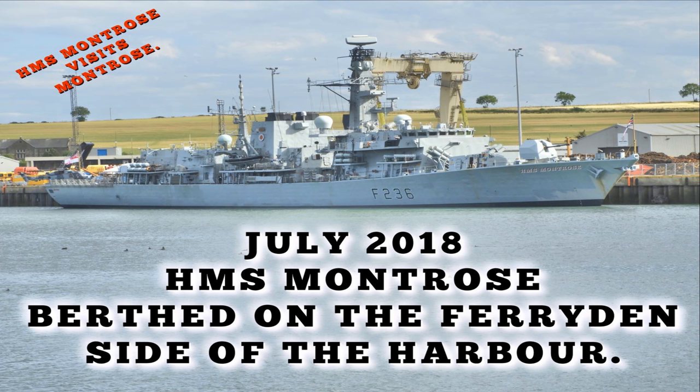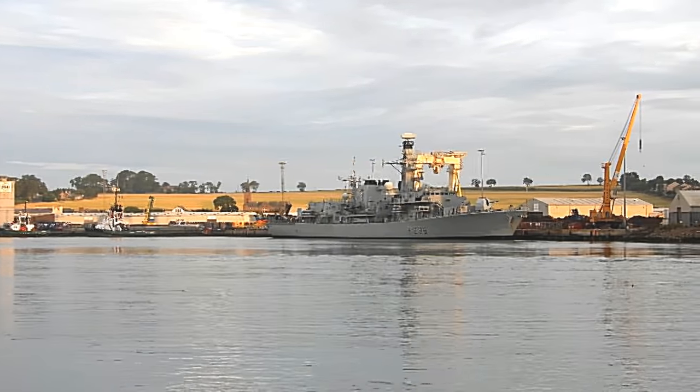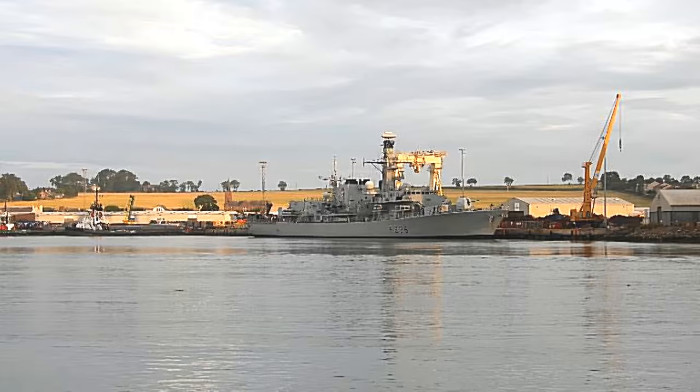Welcome to this video of the HMS Montrose moored up on the Ferryden side of Montrose Harbour, July 2018. As you can see, she's quite a ship.